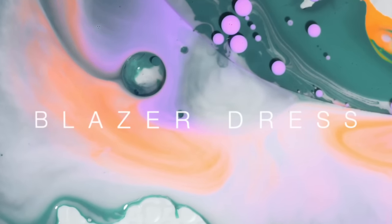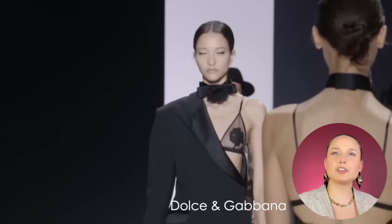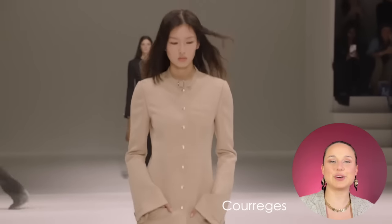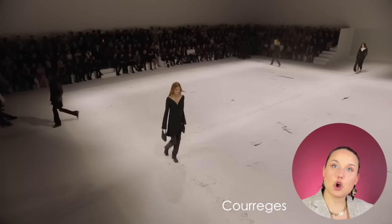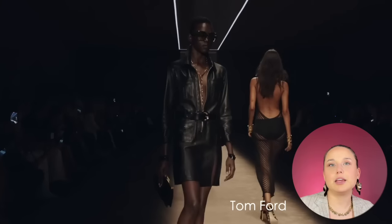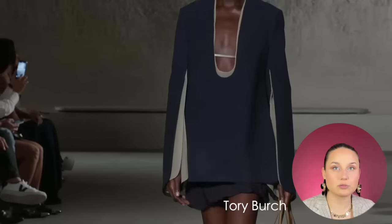Blazer dresses — maybe ten years ago we had so many of them, and I still have one but unfortunately no longer fit into it. We see this elongated blazer going more into a dress format — even super long ones that look like outerwear but then continue into a skirt. They're back, so if you have some, take them out and wear them again.